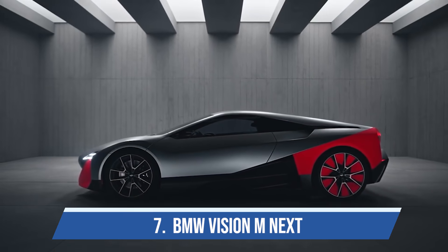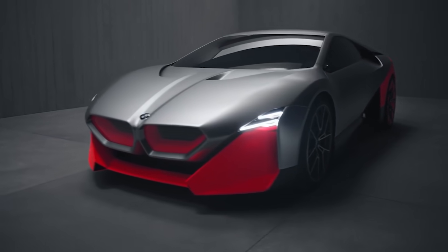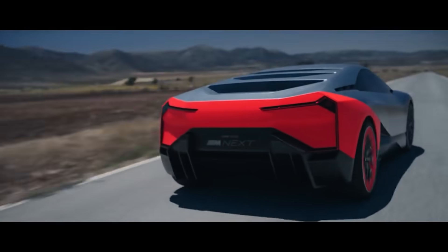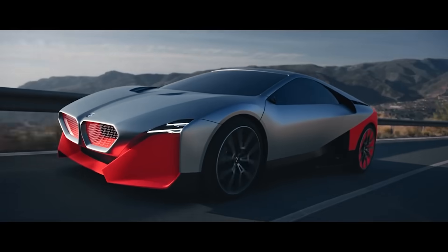Number seven is the BMW Vision M Next. This was supposed to be the next-generation i8, which is already a gorgeous car. However, BMW has decided to discontinue the i8 line altogether, so this one will just stay as someone's dream.